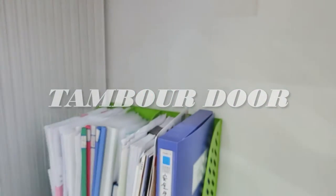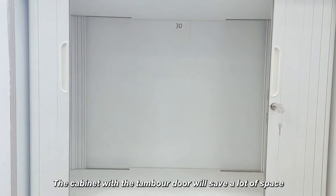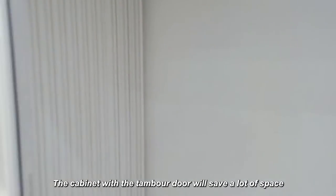Dear customer, welcome to Rezan Temple Door. The cabinet with a temple door will save a lot of space.